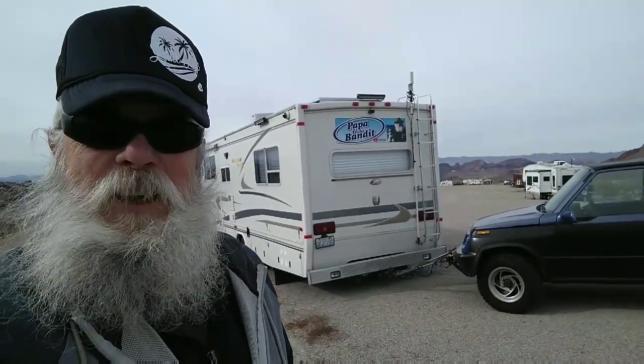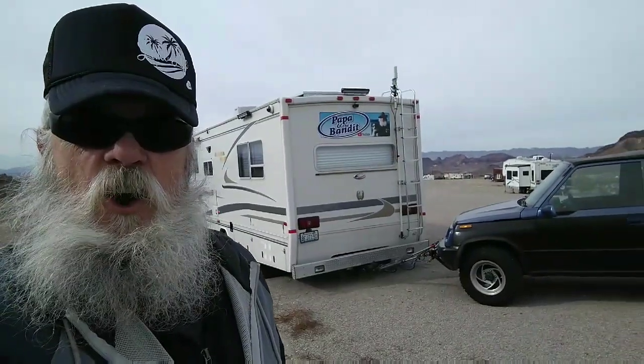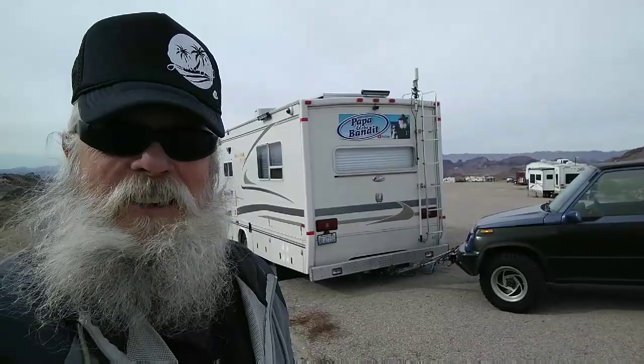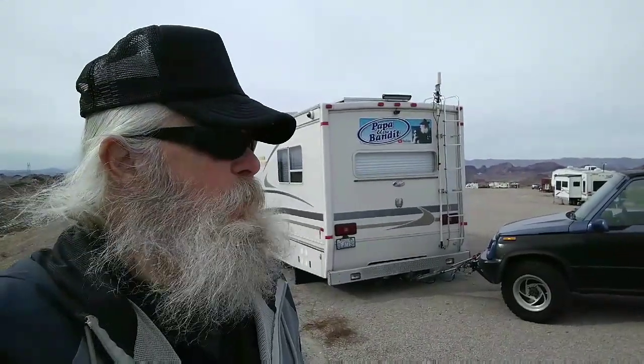Hi friends, Papa Dale here. This morning, Bandit and I are going to go goat hunting. No, not with guns. It's been reported that there have been wild mountain goats around on the mountainsides here at Lone Tree BLM Campground.